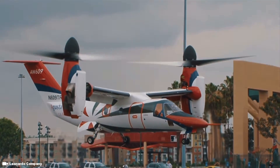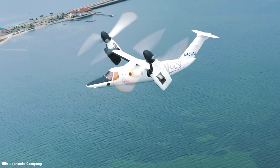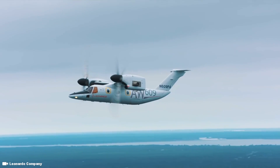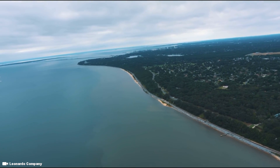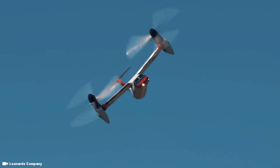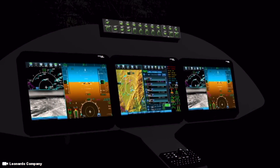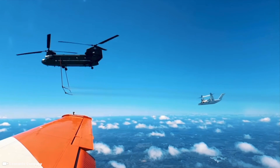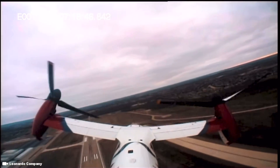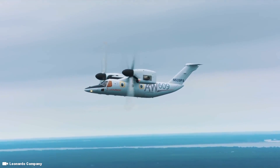In helicopter mode, the proprotors can be positioned between 75 and 95 degrees from the horizontal, with 87 degrees being the typical setting for hovering vertically. In airplane mode, the proprotors are rotated forward and locked at a zero degree angle, spinning at 84% RPM. The flight control software handles much of the complexity of transitioning between helicopter and airplane modes, with automated systems guiding pilots to the correct tilt angle and airspeed settings. In airplane mode, the majority of lift is produced by the AW609's slightly forward-swept wings.